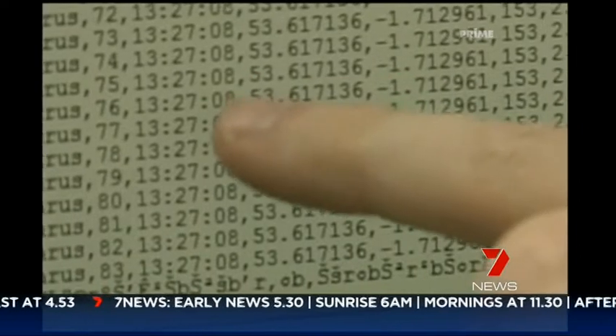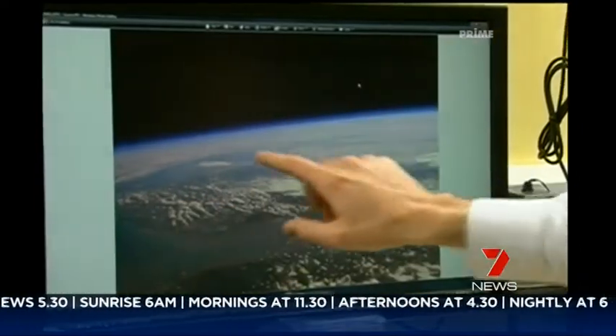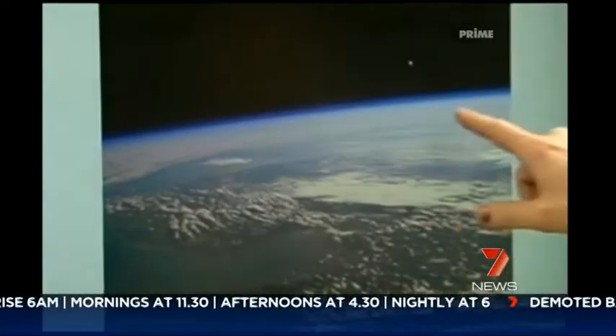Harrison tracked it from his mission control — his spare room. You've got the bottom part of the UK and then France is underneath the cloud there.